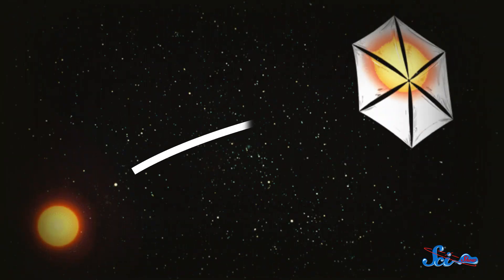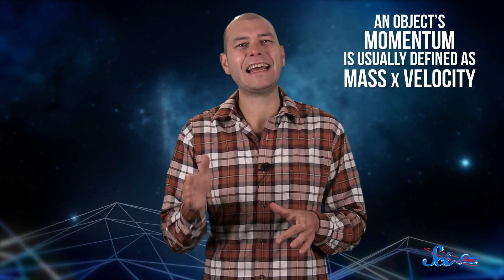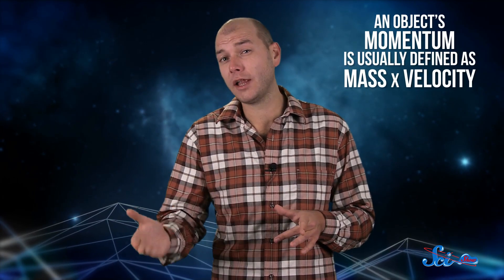Light pushes solar sails in pretty much the same way, but there are no posts to keep them in place. Light hits the sail, some of the momentum is transferred, and the sail is pushed in the direction the light was moving. There is one big difference, though: photons don't have mass, and tennis balls do. And an object's momentum is usually defined as its mass multiplied by its velocity. Since zero times anything is still zero, massless photons seem like they shouldn't have any momentum to transfer.